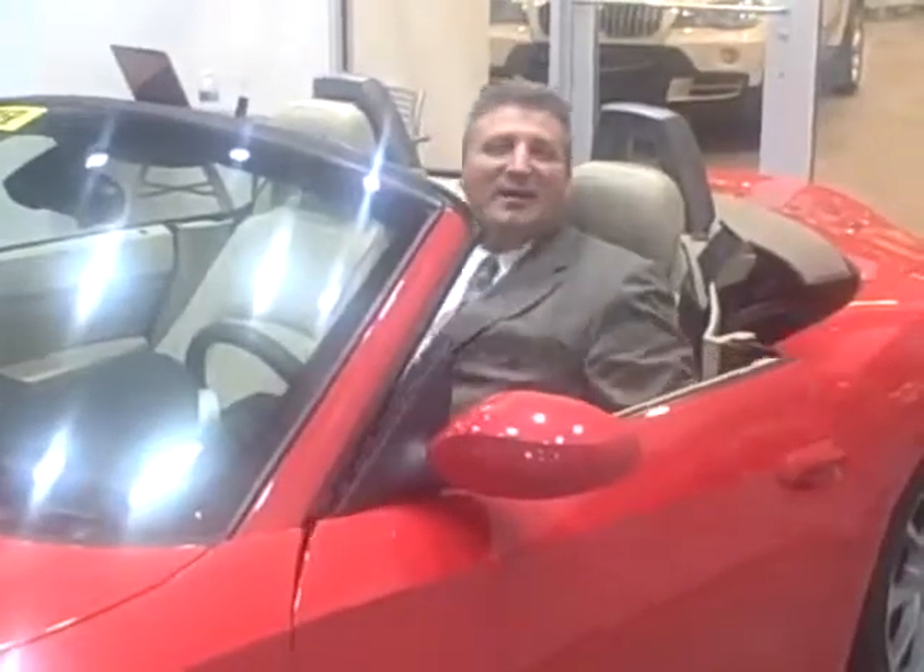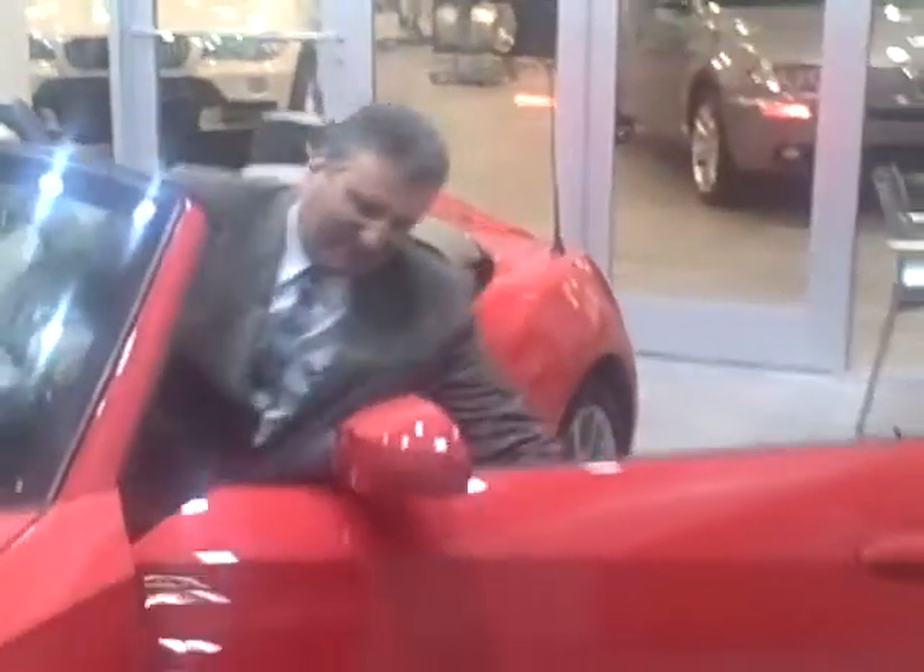Take the top down and hop on up. And I'm proud to show you one of our first examples of a certified pre-owned BMW here at Coggin BMW at Fort Pierce.